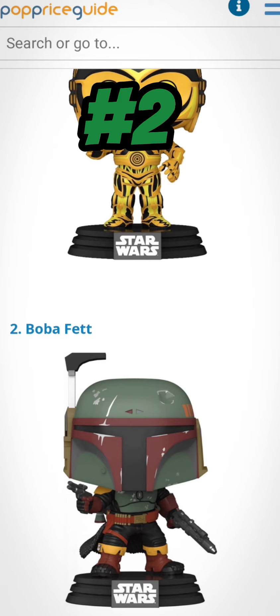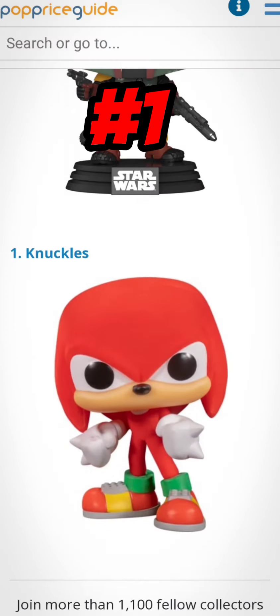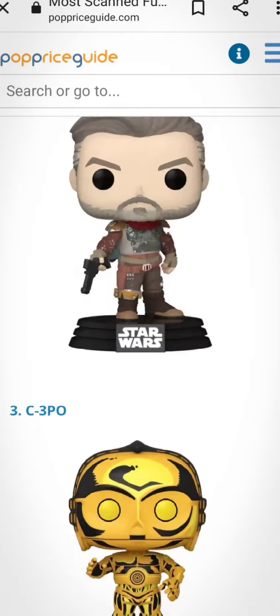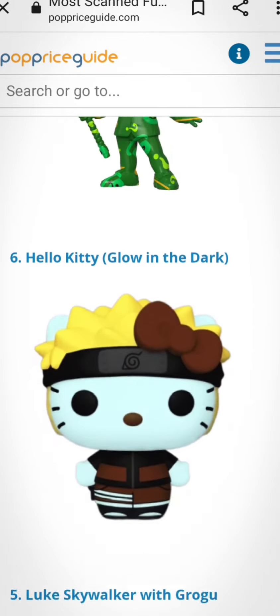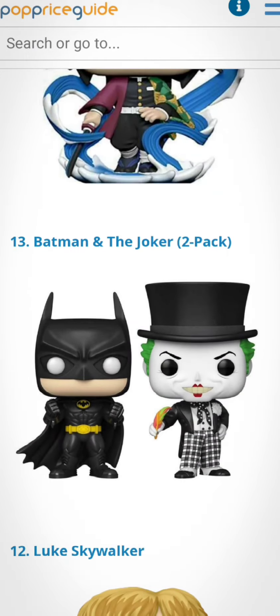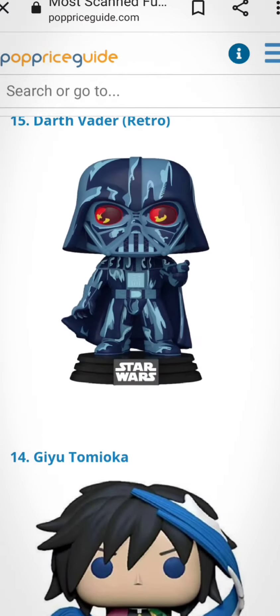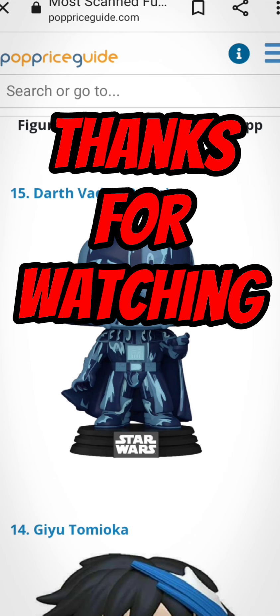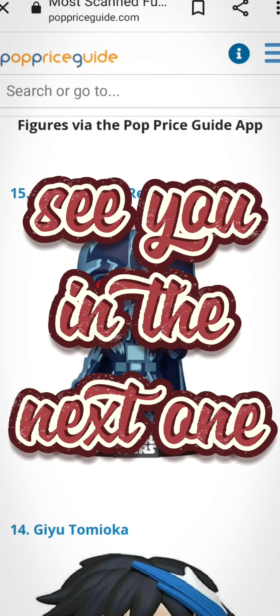Number 1 is Knuckles, and I think people are checking out the price on this one because Knuckles is going to be part of the second Sonic movie. He looks pretty awesome too. I have most of these guys — all the Star Wars Funko Pops. Unfortunately I should have picked up the Batman and Joker 2-pack, and I'm gonna have to search for the Darth Vader retro. Thanks for watching and remember to subscribe — we'll see you on the next video. Peace.